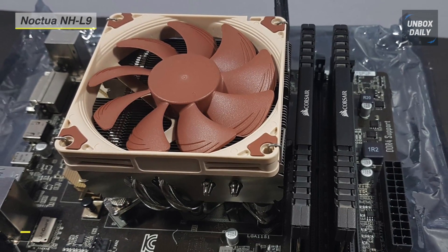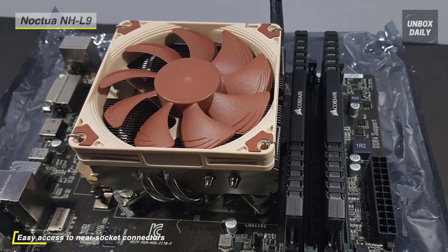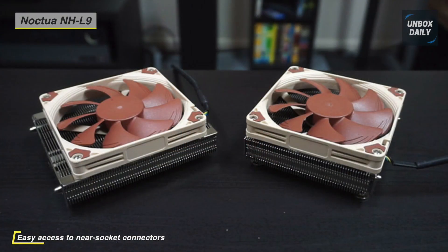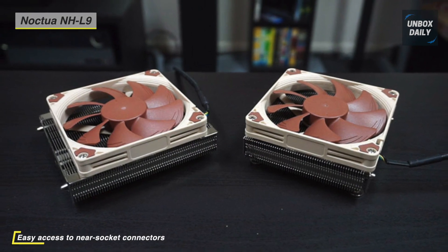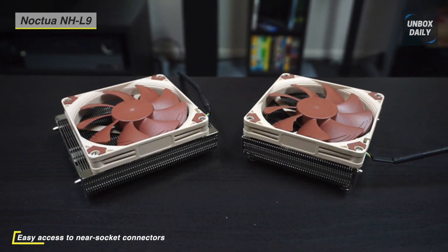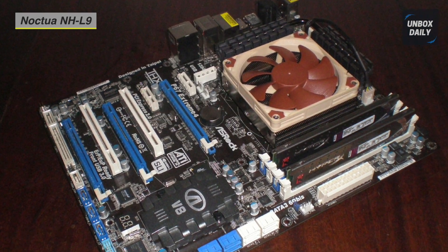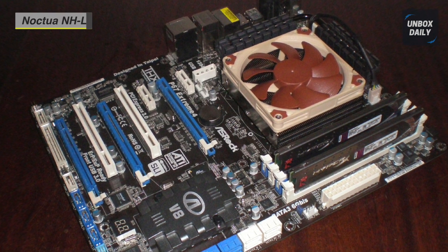The Noctua NH-L9 is only 37mm high and has the ability to fit in every type of PC case with no strain. Without any difficulties, this CPU cooler is the only aftermarket CPU cooler that is performance-filled and can be utilized by virtually every PC user, for the simple reason that it can fit in every PC.